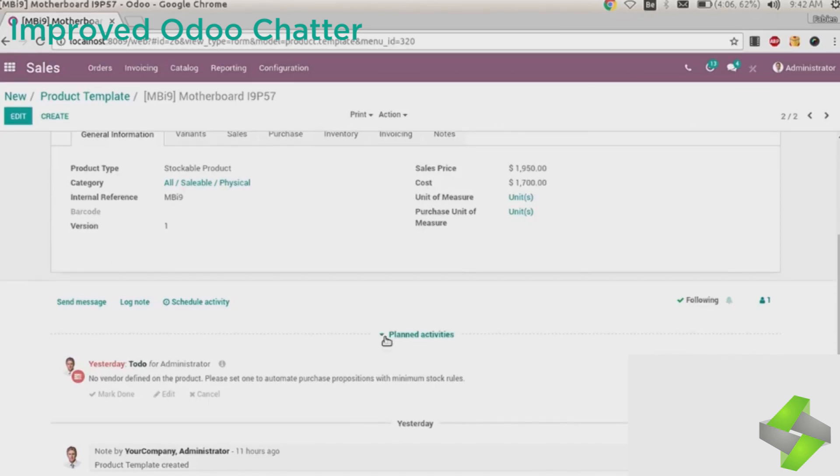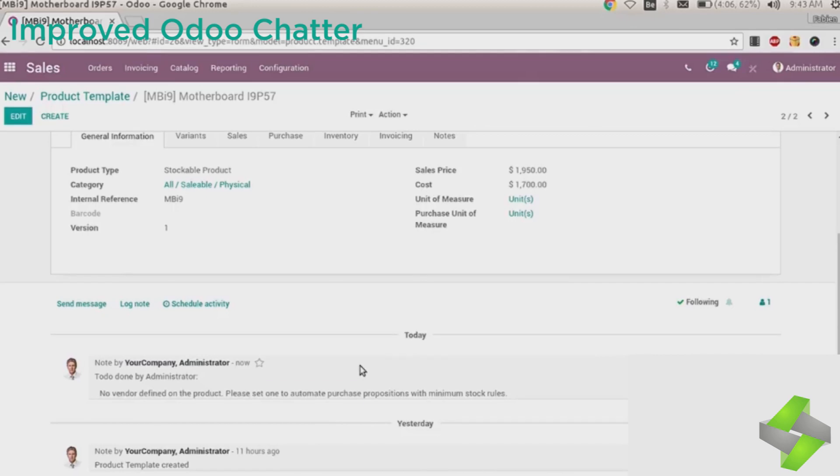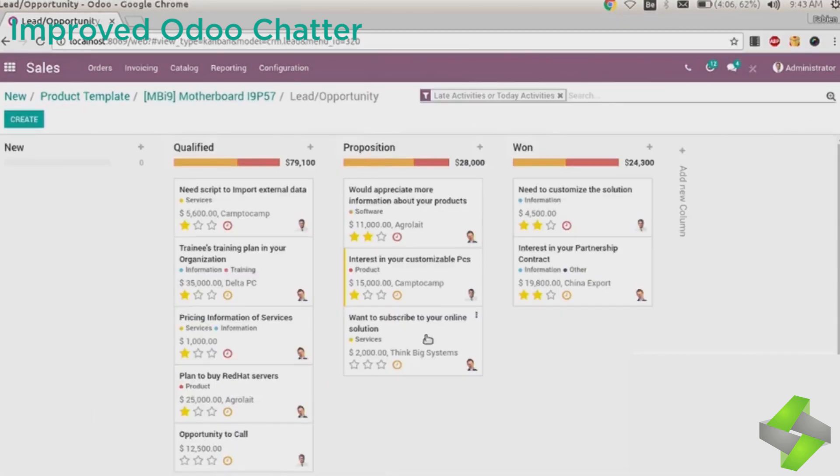A new feature added is Scheduled Activities. If Odoo Chatter is about the past, then Scheduled Activities is about the future. It organizes your activities with mails, phone calls, and meetings integration, so whenever you are in a meeting, you will see messages on your screen. Odoo Chatter is also integrated with VoIP improvements, with improved usability, call queues, and log notes on the fly.